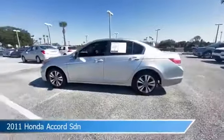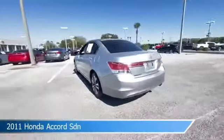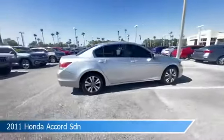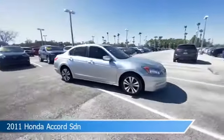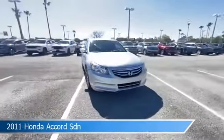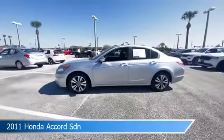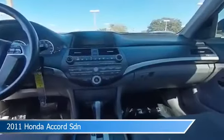Take a look at this 2011 Honda Accord SDN, equipped with an automatic transmission in alabaster silver metallic. This car comes with some great features including anti-lock brakes, power windows, audio controls on steering wheel, auxiliary input and more. Come in and check it out today.